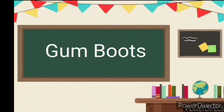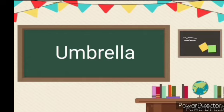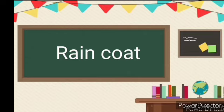Third one is gumboots — G, U, M, B, O, O, T, S. Gumboots. Fourth word is umbrella — U, M, B, R, E, L, L, A. Umbrella. Fifth one is raincoat — R, A, I, N, C, O, A, T. Raincoat.